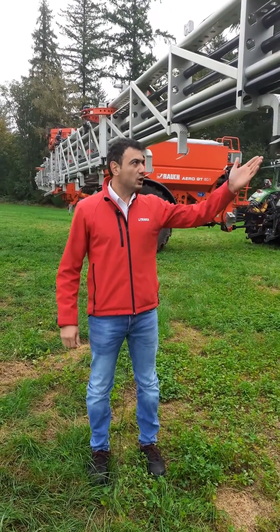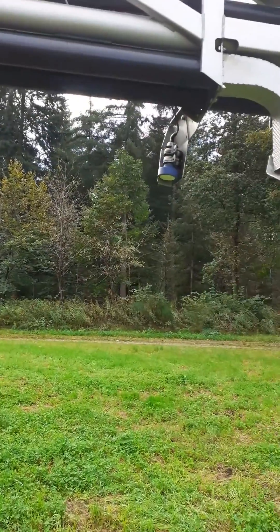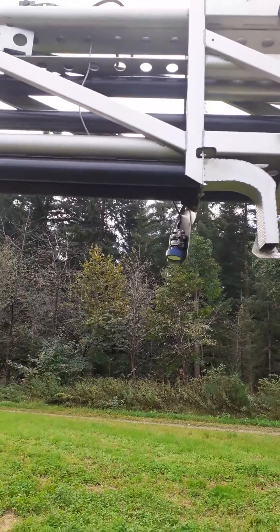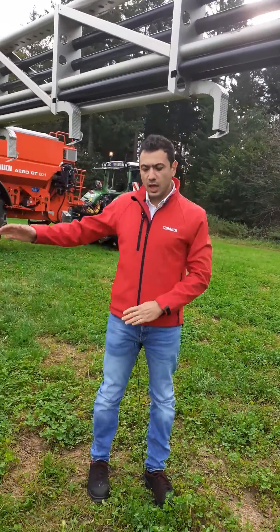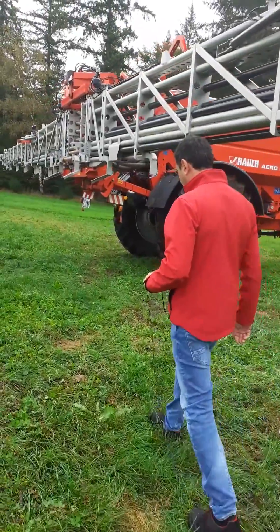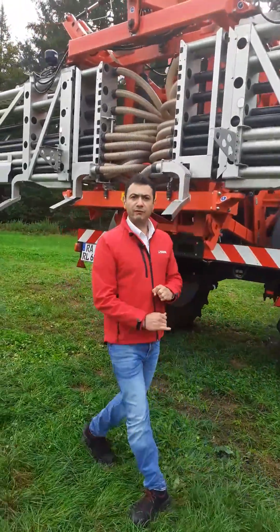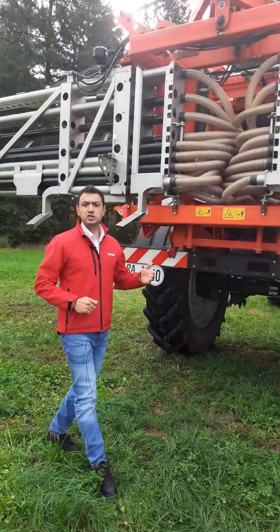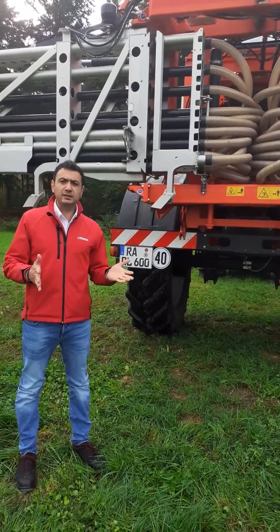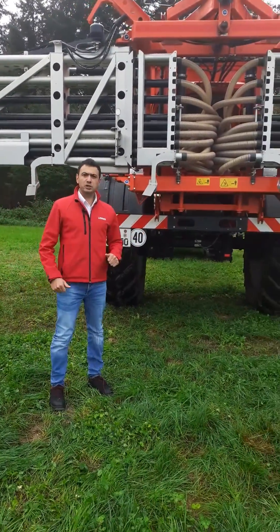As you can see here, we have two ultrasonic sensors, one on each side of the boom of the Aero. These ultrasonic sensors look down and measure the distance from the soil. In the middle of the boom we have the so-called gyro sensor, and this gyro sensor is measuring the rotation speed and the direction of the boom.